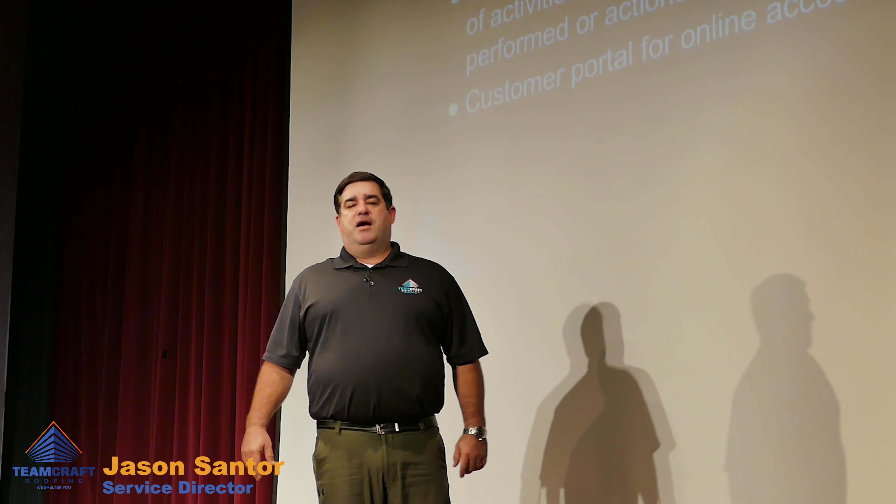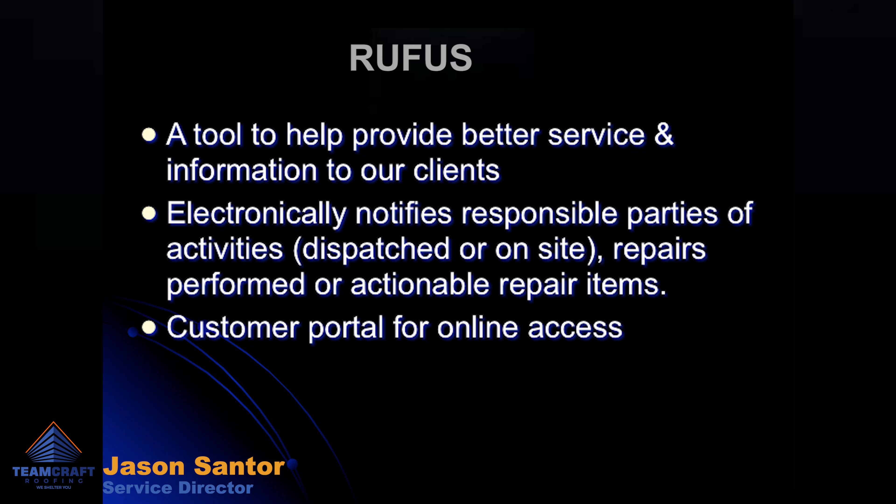One of the tools that we utilize to provide our customers with information is Rufus. This notifies the appropriate parties when we're dispatched on a work order and when a work order is complete. It also provides daily reports on any contract work that we'd be doing on any of their facilities, and we also have a customer portal where the customer can actually go in and dispatch us to repair leaks on their facility.